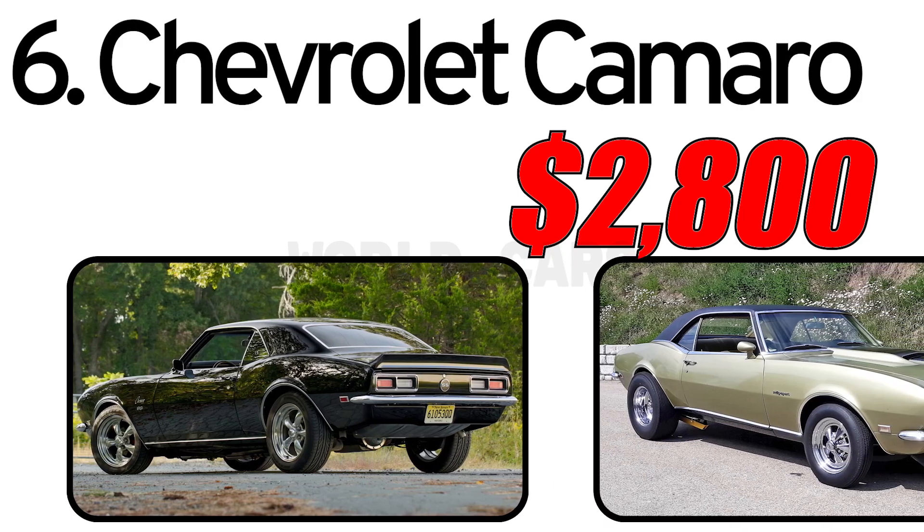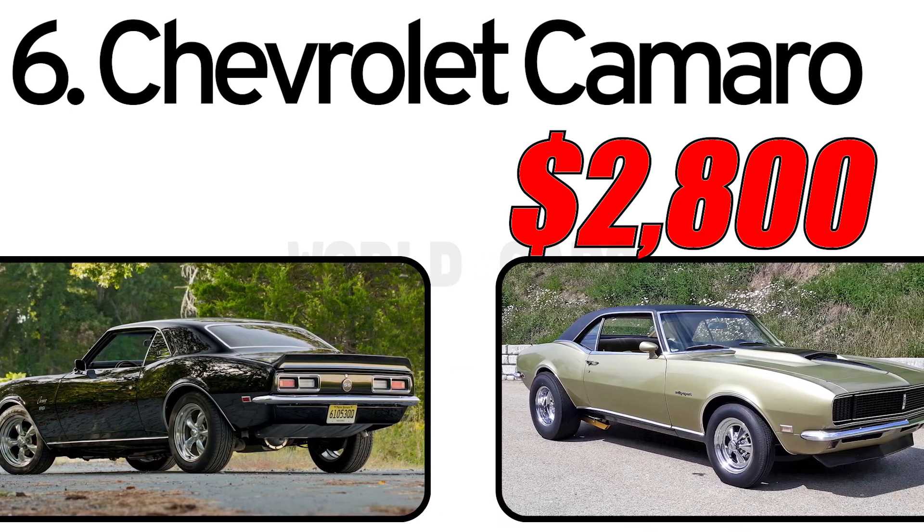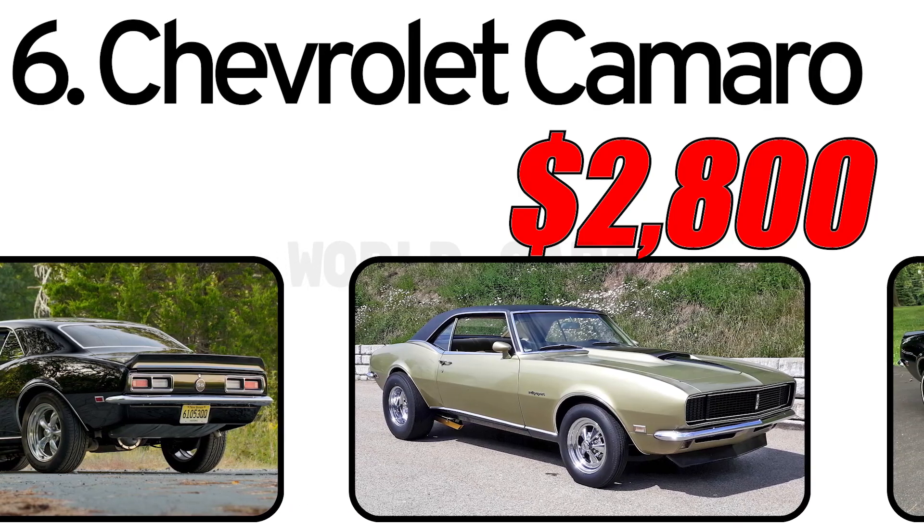Write in the comments which vintage car you like the most. Be sure to subscribe to my channel and hit the like button. See you later.